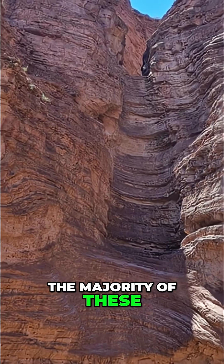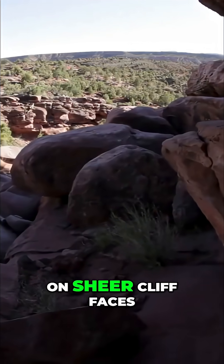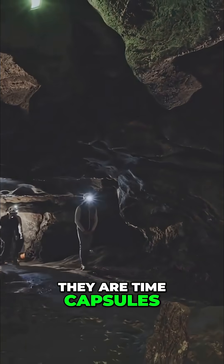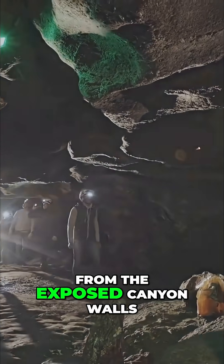The majority of these remain unseen and untouched by modern humans, their entrances either inaccessible on sheer cliff faces, or so small they are easily missed. These are not merely empty voids in the rock — they are time capsules preserving delicate information that would have long since vanished from the exposed canyon walls.